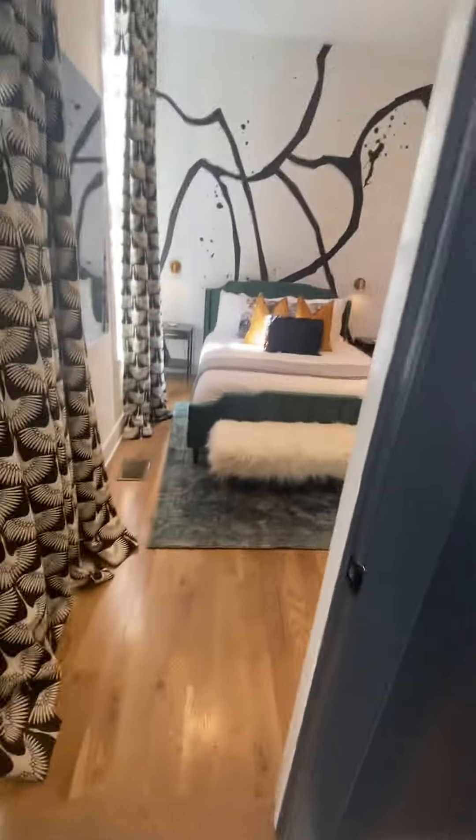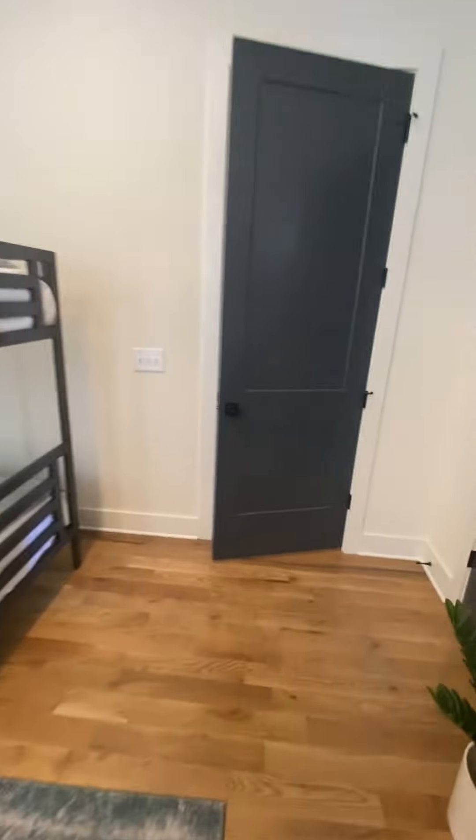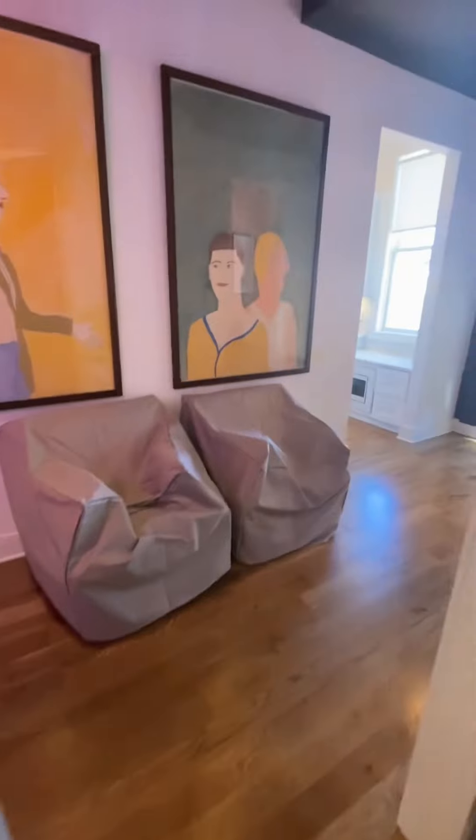But then we also have very unique areas of the house, like the one I'm about to show you. This is a bathroom.